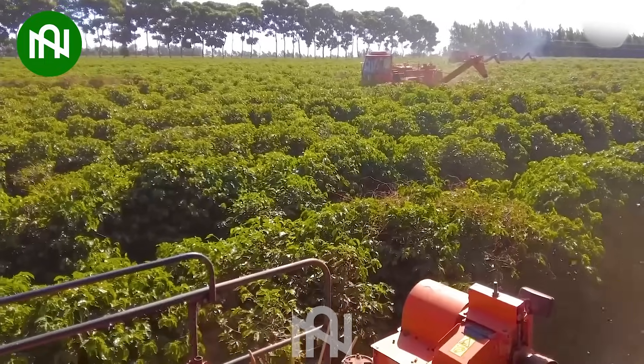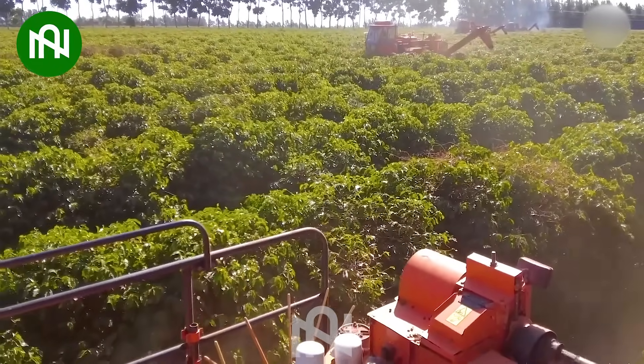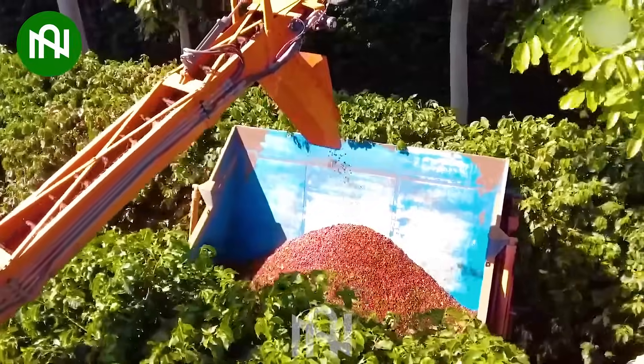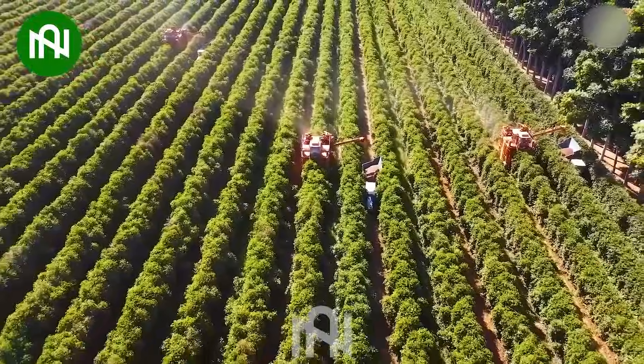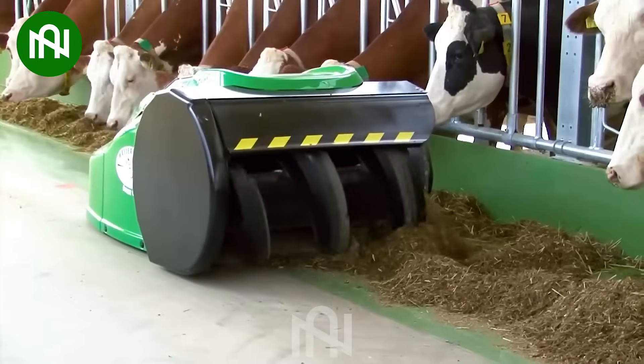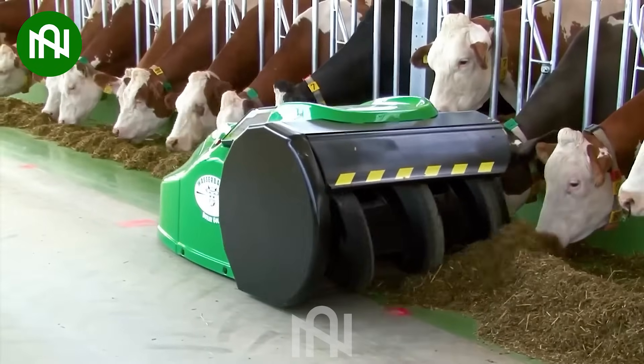This machine can harvest a wide variety of berries like grapes, blueberries, and raspberries while ensuring the highest quality. I'm certain that with this machine, these dairy cows will never go hungry.